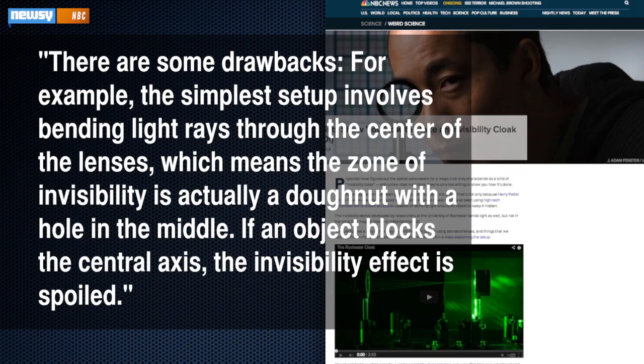For example, the simplest setup involves bending light rays through the center of the lenses, which means the zone of invisibility is actually a doughnut with a hole in the middle. If an object blocks the central axis, the invisibility effect is spoiled.